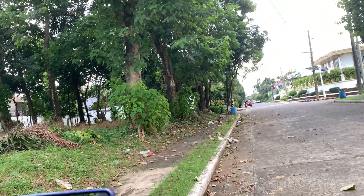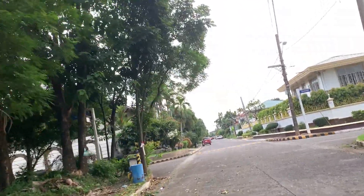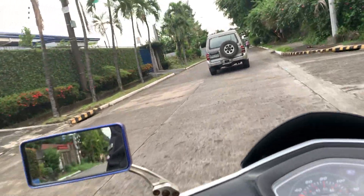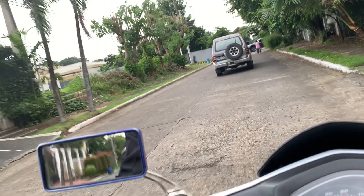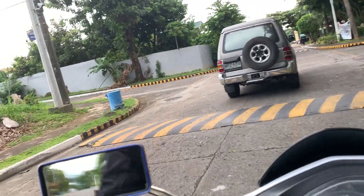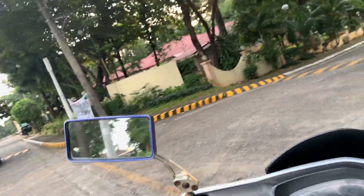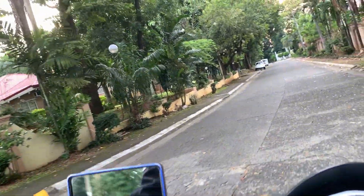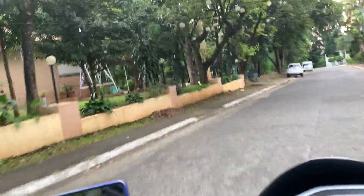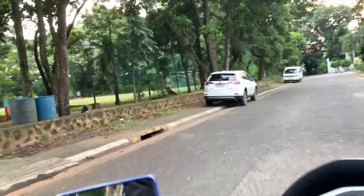Natin arangkada nito. Natras ko talaga yung kuhu ko — hindi ko sanay ng sobrang forward nung position. Dinesign tong Super 8 na may nakaupo talaga sa likod mo — may angkas sya na comfort. It's okay naman yung steering nya, hindi malikot.